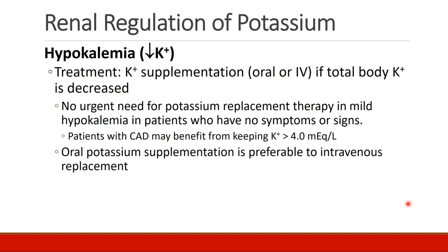There is data suggesting patients with coronary artery disease may benefit from maintaining serum potassium above 4 mEq per liter. In general, oral potassium supplementation is preferable to intravenous replacement.